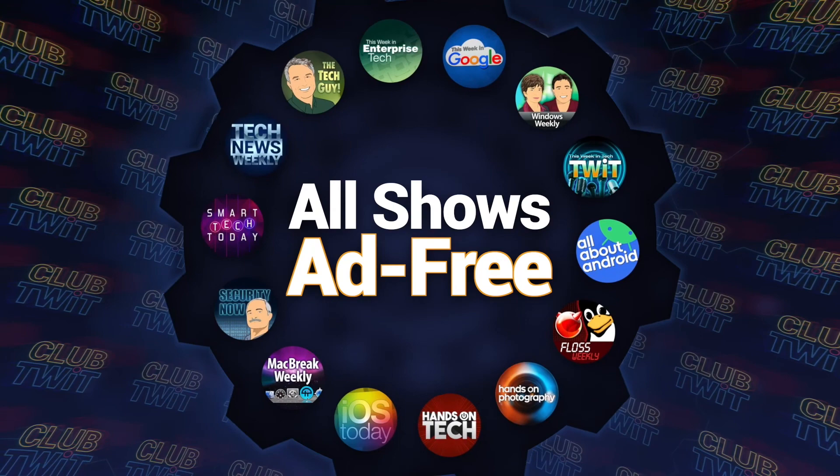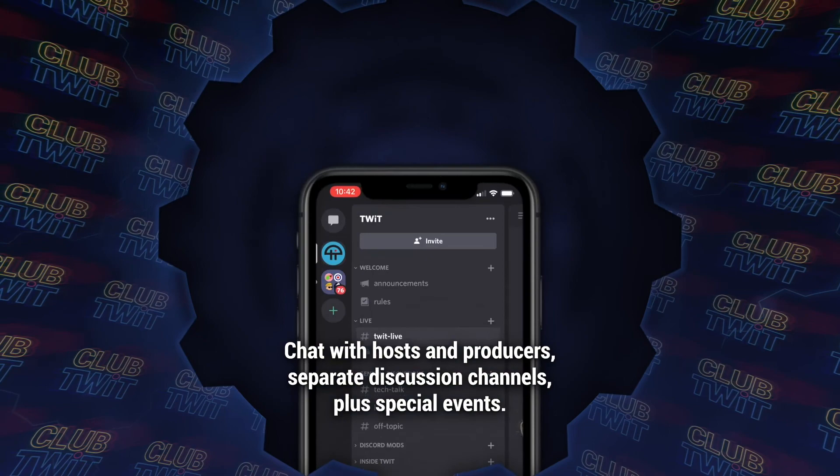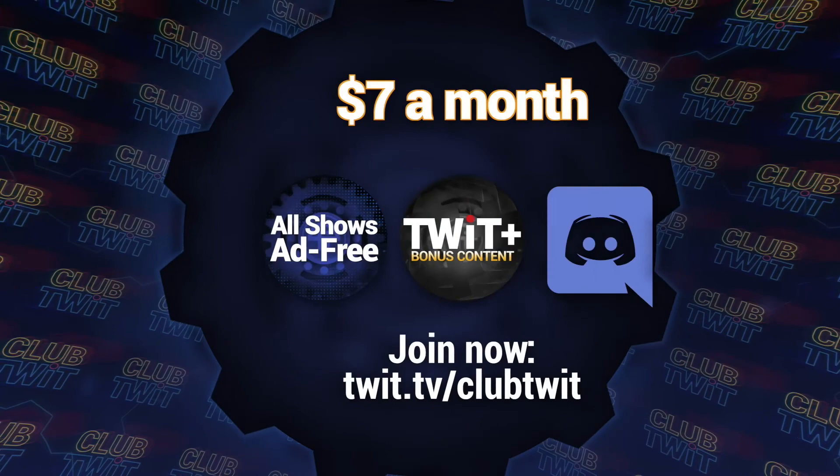No ads, just the content — that's what you get when you join Club TWIT. You even get extras like TWIT+, our new bonus feed just for members, and exclusive access to the Club TWIT Discord community. Join now for just seven dollars a month and support TWIT as we continue to create the top-notch podcasts you expect and deserve. Go to twit.tv/clubtwit to learn more and sign up now.